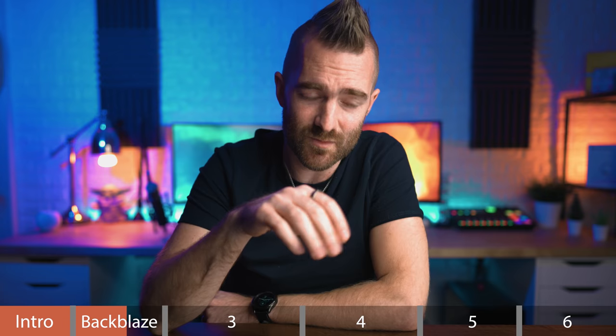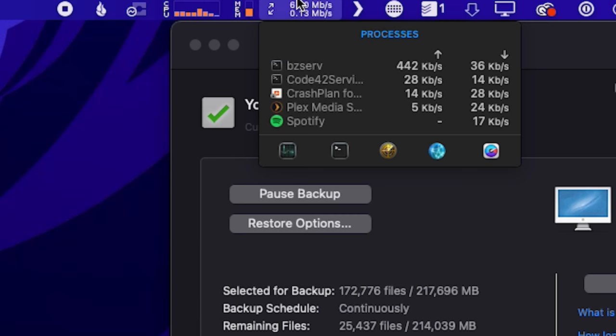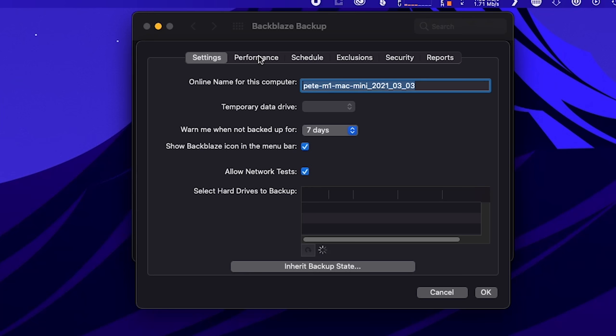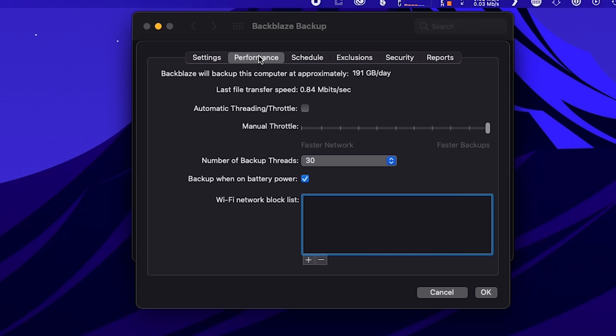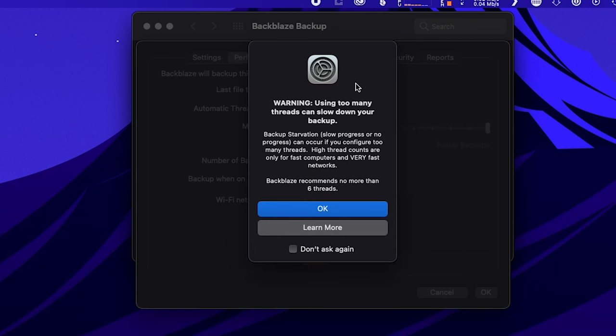For user experience, Backblaze is kind of an interesting one, particularly on the Mac, since it integrates with the system preferences panel rather than having a separate app. This means it looks sleek and simple, and I like it. Pay close attention to this: it actually uploaded at my full 110 megabytes per second upload speed — I even saw 130 megabytes per second at one point. To get it to do this, I did have to go into settings, set it to unlimited bandwidth, and set the simultaneous file upload to its maximum.